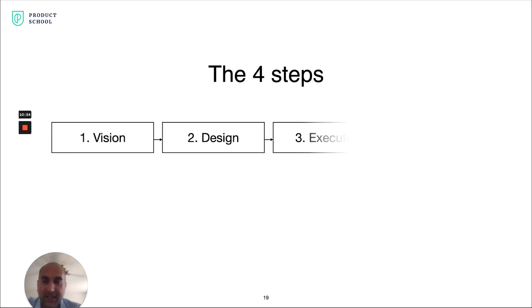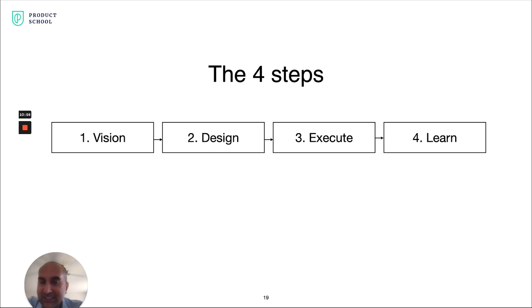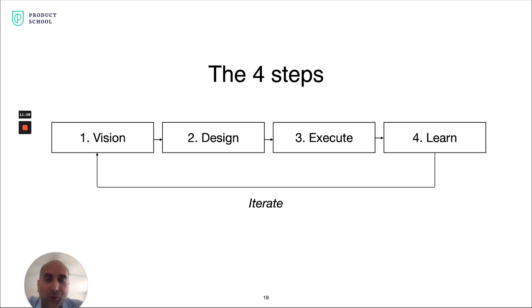The four steps are: vision, design, execution, and learn. Maybe a step 4A is that you take those learnings and iterate, continuing that process of going through all four steps. As you continue to do that, you eventually come out with a product that your customers absolutely can't live without — what I call an irresistible product.